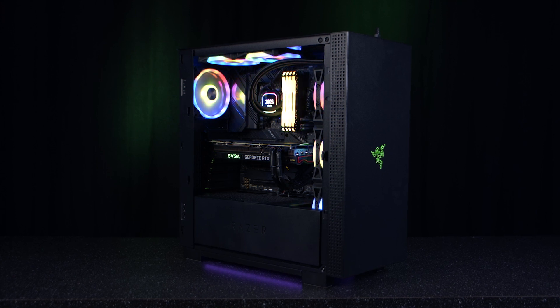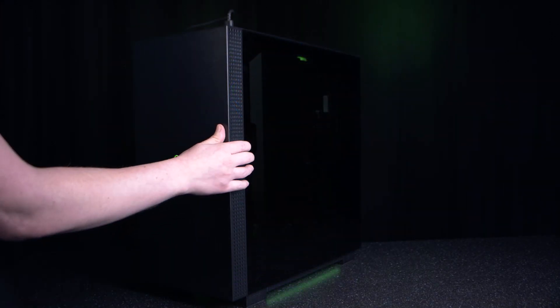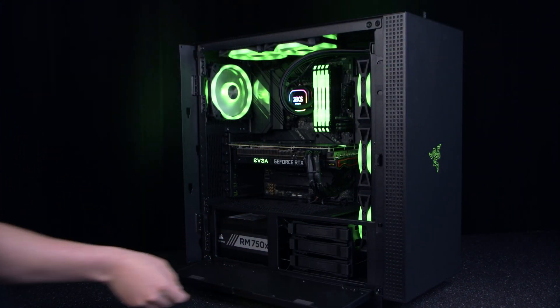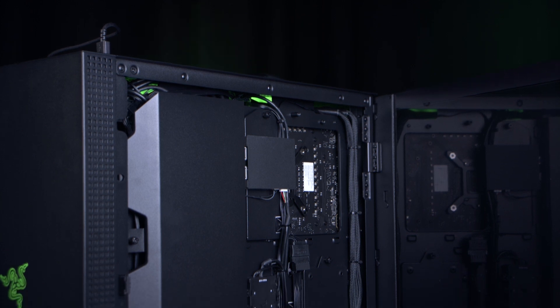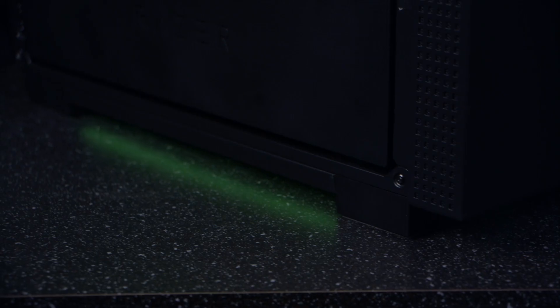Let's take a look at what we have. Starting with the PC, we're using the larger ATX Tomahawk case. This has a few really nice features like push-to-open glass doors, a hinge door to hide your PSU and hard drives, excellent cable management behind the back glass, and RGB lights underneath to give you a nice glow on your desk.